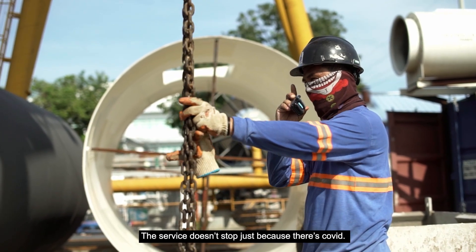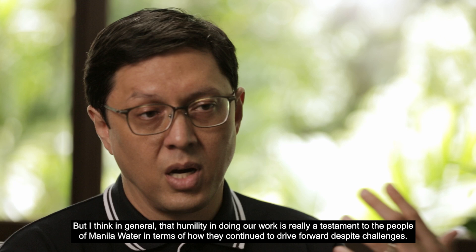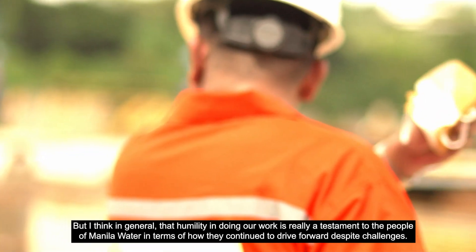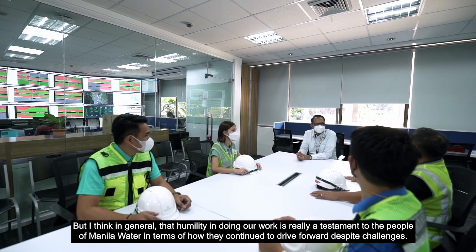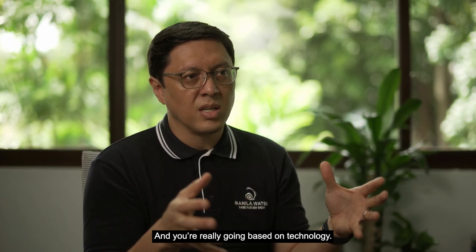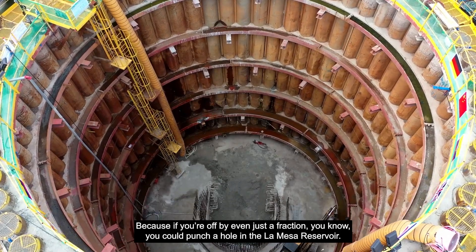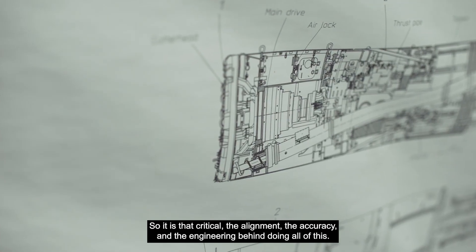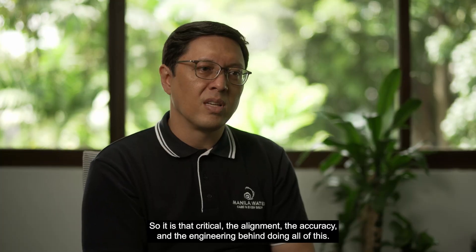The service doesn't stop just because there's COVID. I think in general, that humility in doing our work is really a testament to the people of Manila Water in terms of how they continue to drive forward despite challenges. You're really going based on technology. If you're off by even just a fraction — pag nabutasan niya yung lamesa reservoir — that's how critical the alignment and accuracy and the engineering behind doing all of this really is.